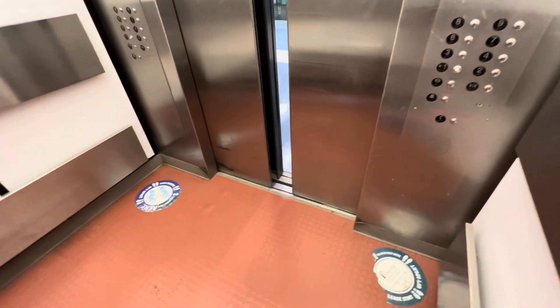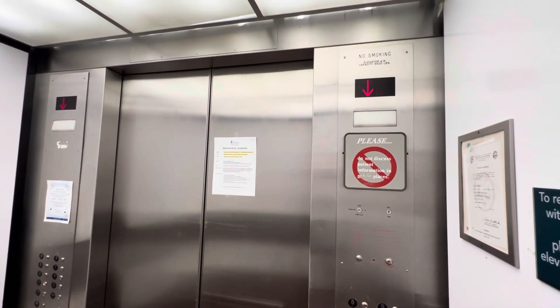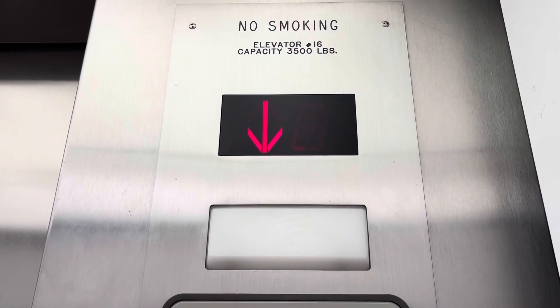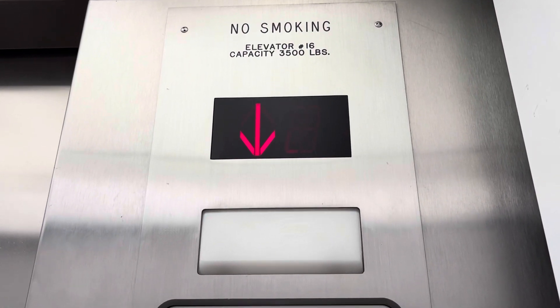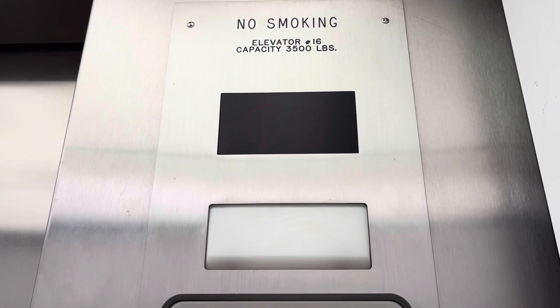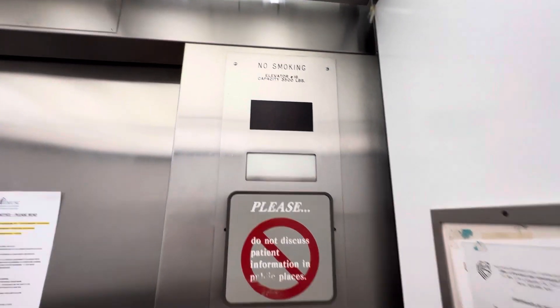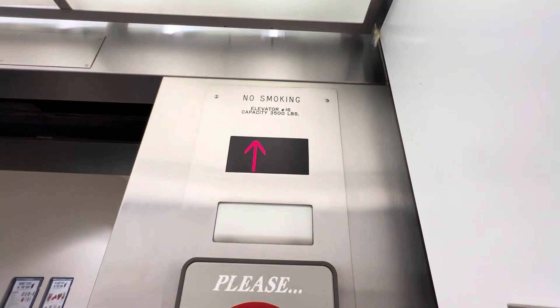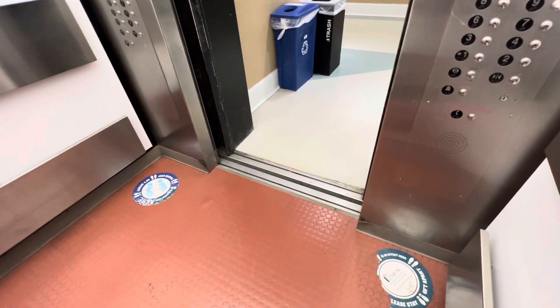We're going to go back right out on the same elevator. And we are at one. Looks like it just went blank. It's very good. Received a call. We should be good though.